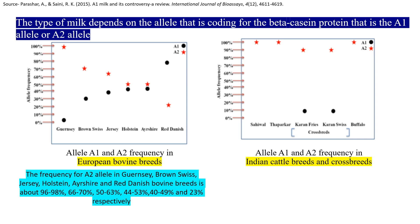If the A1 allele is expressing, it will produce A1 beta-casein, and thus the milk will be called A1 milk.